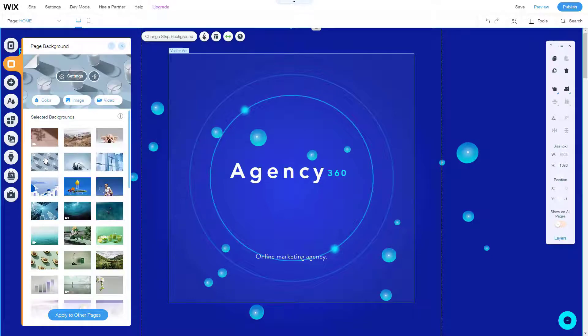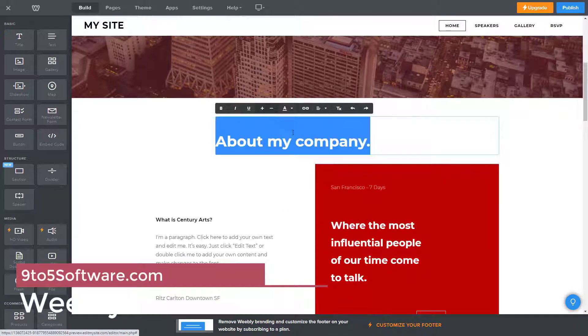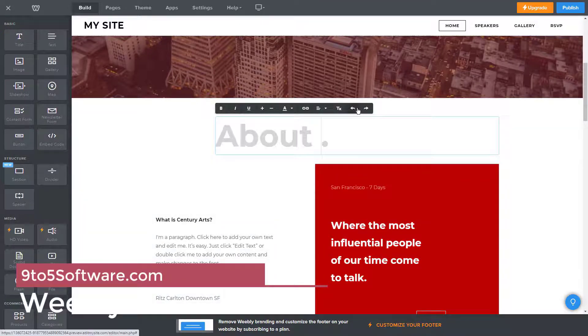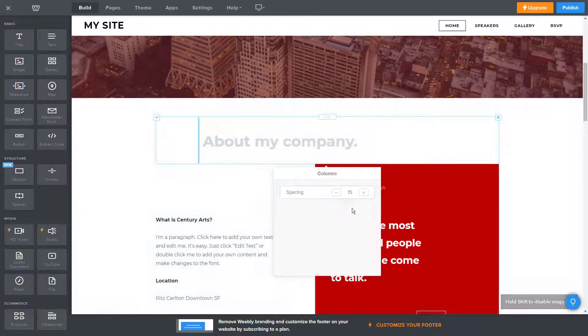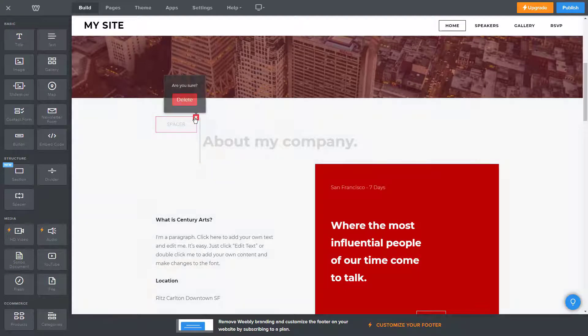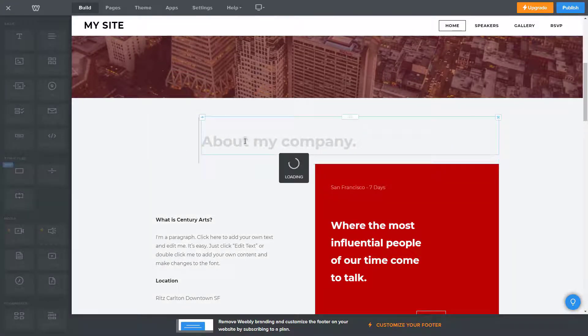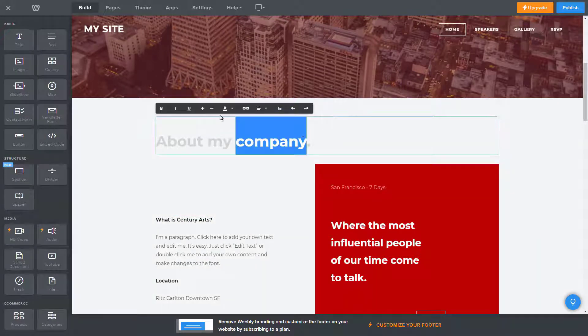Weebly. Weebly website builder is often listed among the best free website builders for small businesses, since you can get started for free. While it's hard to argue with that price tag, keep in mind you do get what you pay for. You don't have to write a single line of code when you use it — even if you don't know HTML, you can still create a nice website with Weebly. Weebly has some of the latest mobile-responsive designs, and most of its designs look great on mobile. Unlike Wix, you can easily switch between themes in Weebly.